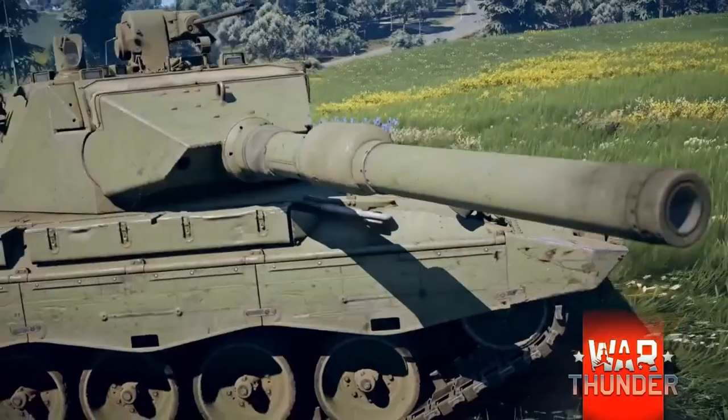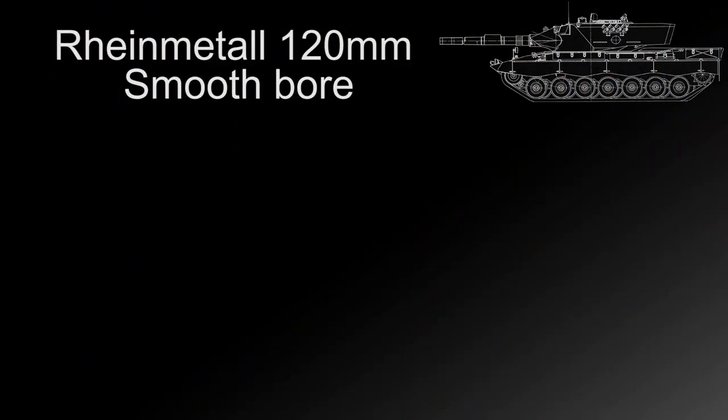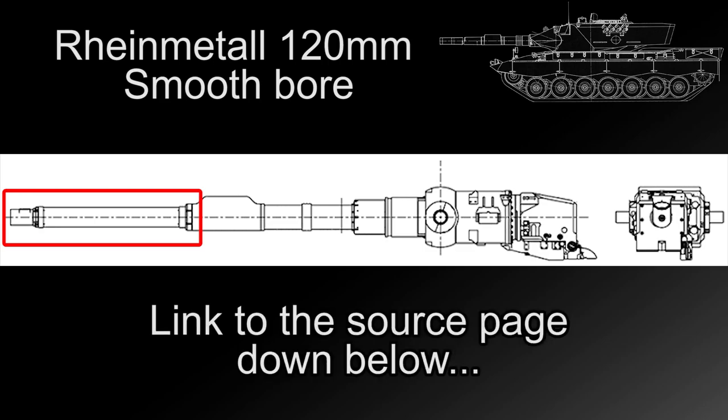It was this purchase and subsequent US testing that prompted the Americans to ask Krauss-Maffei to modify their vehicle to new US specifications featuring improved armor protection among other changes — creating what is known as the Leopard 2 AV, or Austere Version. Turning to the gun we see on the vehicle in War Thunder: the version of the Rheinmetall 120mm smoothbore mounted to the vehicle is the early pre-production model, which features extra material at the end of the barrel that was later removed to save weight and increase the accuracy of the fire control systems.